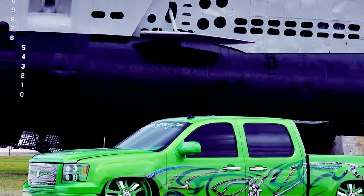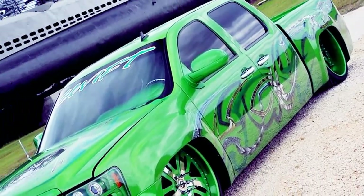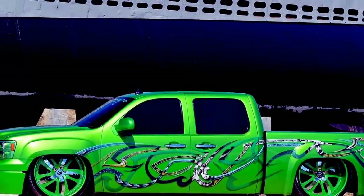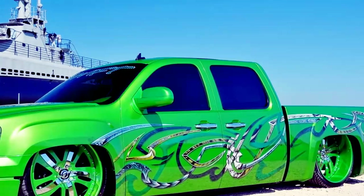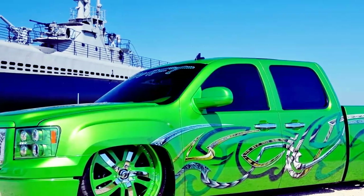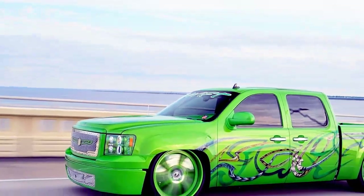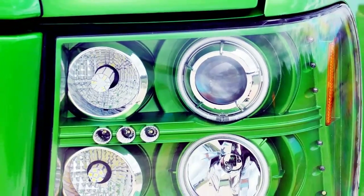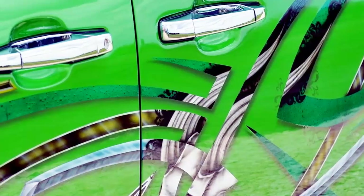Stereo: Android Head Unit, 2 Kicker S12L7 Subwoofers, 2 Kicker ZX-S1500.1 Mono Amplifiers, 1 Kicker 11ZX700.5 Amplifier, 4 Kicker 11DS 6.5 Components, 4 Kicker 41DSC44 4-inch 2-way Components, 2400 Kinetic Battery, 1500 Kinetic Battery, 10-inch Monitor.